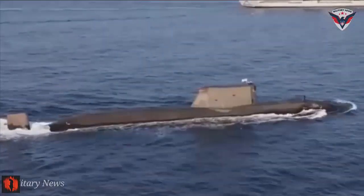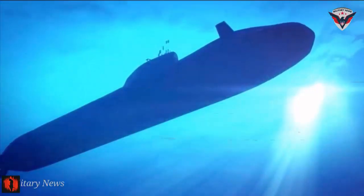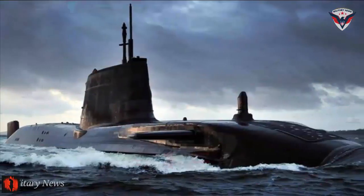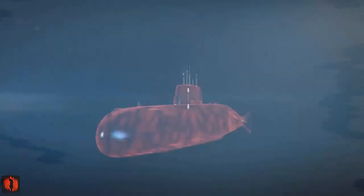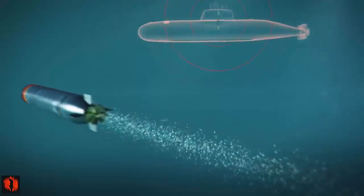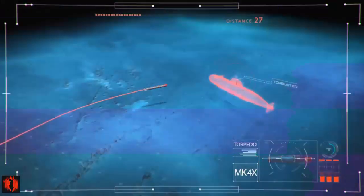The submarine's sonar suite, being more sensitive and discerning than the torpedo's, enhances guidance accuracy. If the wire is severed, the torpedo will continue its mission autonomously based on the last-programmed parameters and can use its active sonar if necessary.